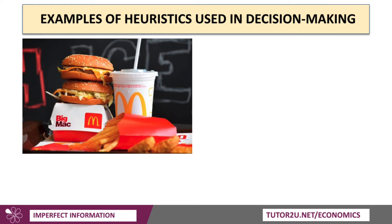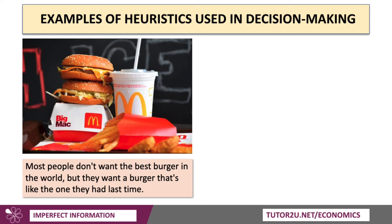Take McDonald's as an example. Does McDonald's have a claim to be the best restaurant in the world? Charlie Munger, Warren Buffett's former bridge partner, famously said most people don't want the best burger in the world — they want a burger that's like the one they had last time. So people want a product which is reliable as well as affordable, where the standard deviation of quality is low from transaction to transaction.